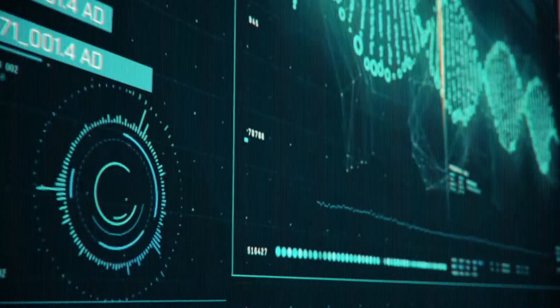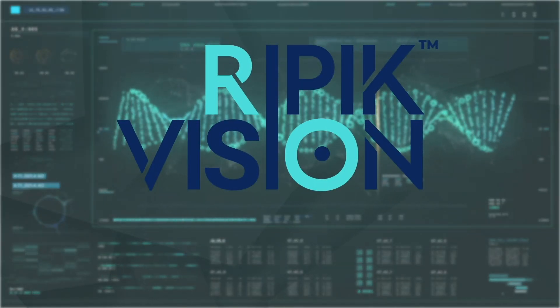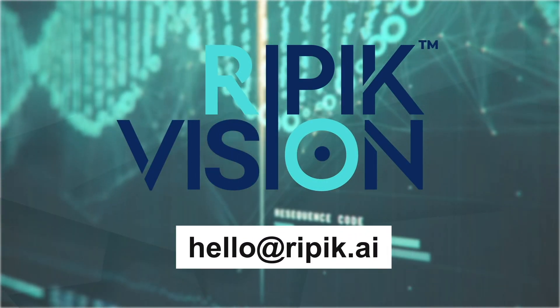Ripik Vision is our end-to-end solution which converts images into valuable data. If you believe Ripik Vision can answer your plant team's needs, reach out to us at hello@ripik.ai.